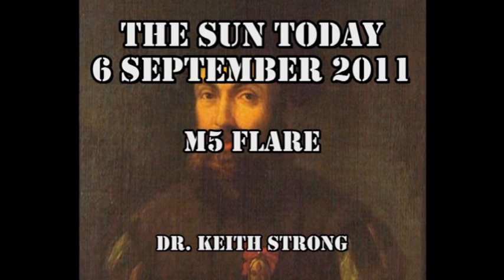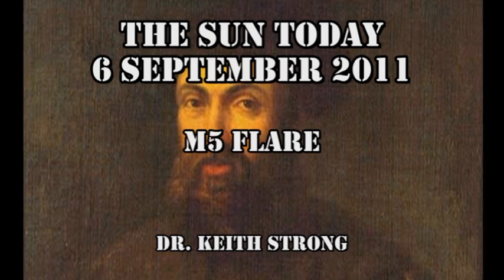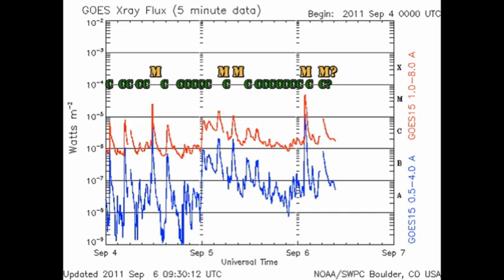489 years ago this day, the last remaining ship of Magellan's fleet returned to Spain after circumnavigating the globe. So today's trivia question is: what was the name of that ship? The answer will be given at the end.